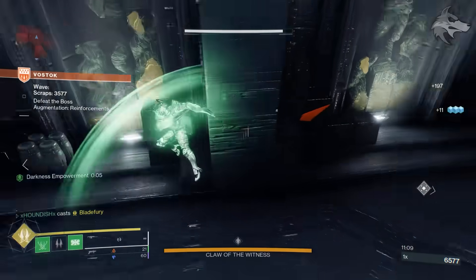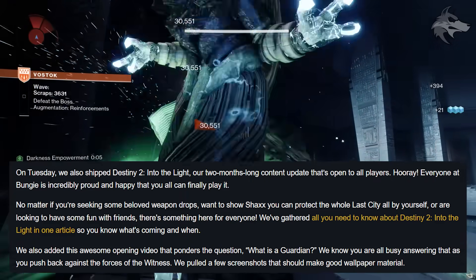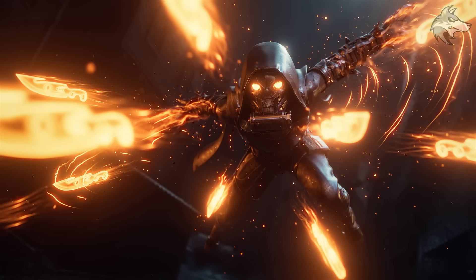Getting into the TWID, Bungie initially recognized the fact that Into the Light launched this week, so they go over some of the new content and the new cinematic that we got at the start of the update. They also provide some pretty cool wallpapers from still shots from that, so those are linked in the TWAB down below, and we'll also run the cinematic at the end of the video.